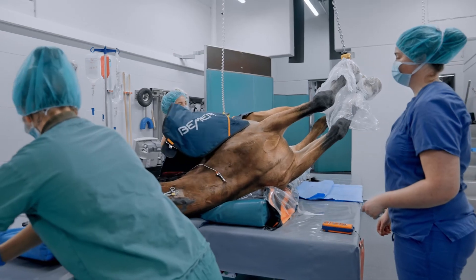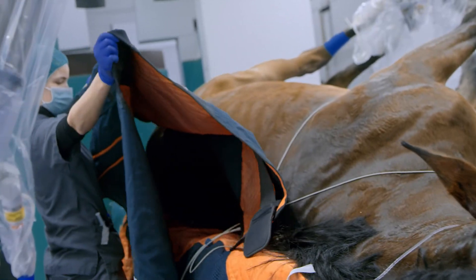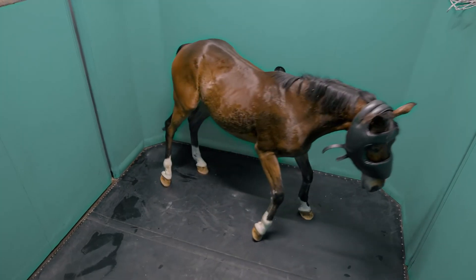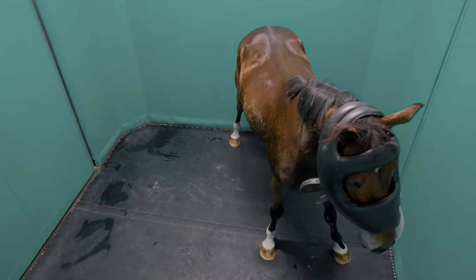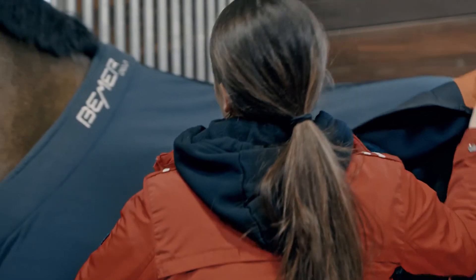The settings are very simple. We also noticed in this study how everything became automatic once you got used to using it. Using the Beamer horse set is quick and easy. We were able to clearly demonstrate that the Beamer horse set has an effect on microcirculation in equine medicine. Furthermore, this finding has already been published internationally at a conference.